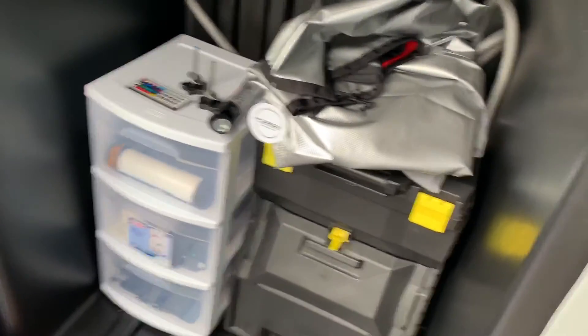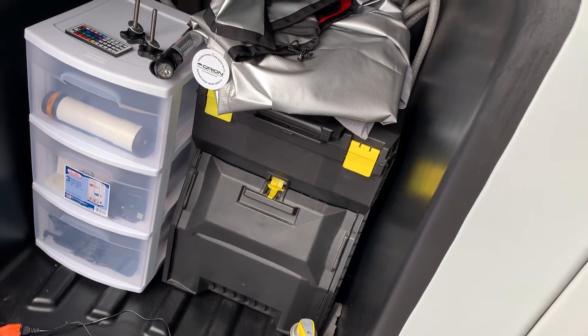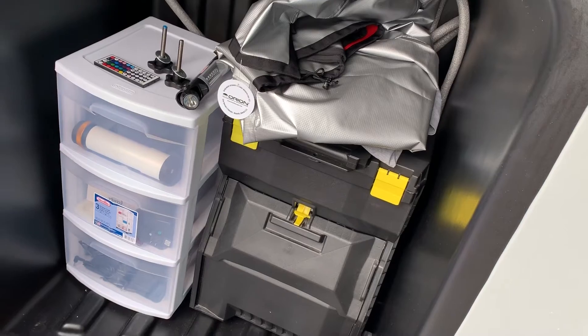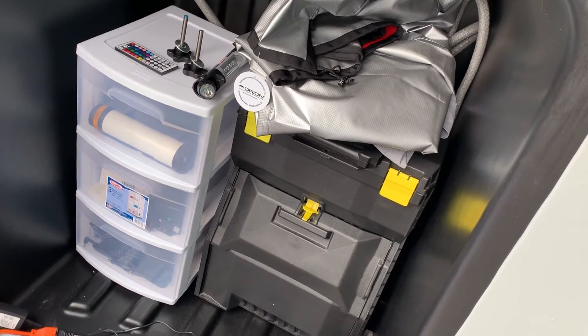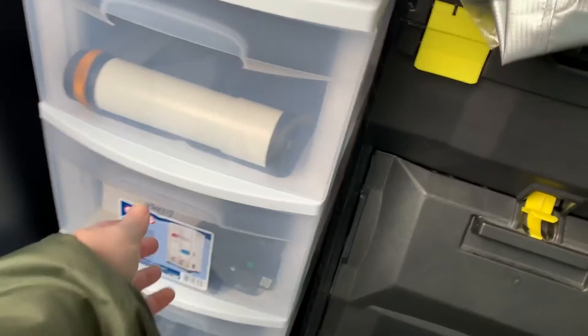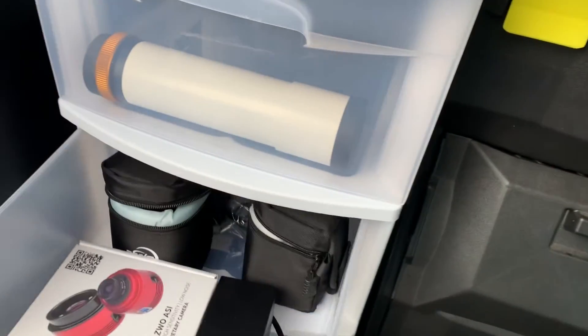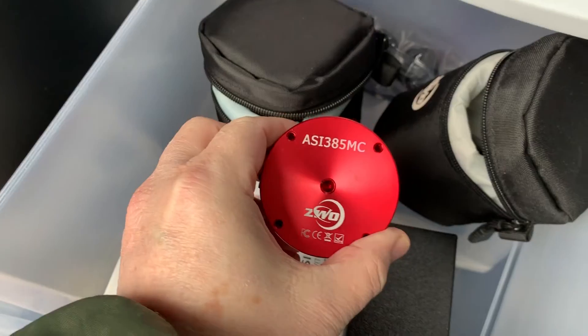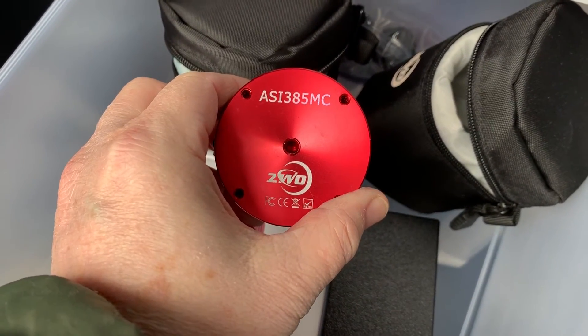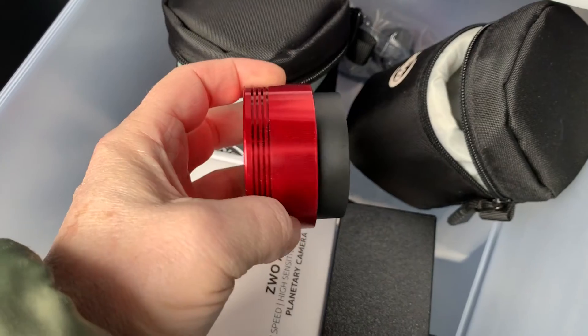Here's another equipment bay. I've got scope covers, a flat panel I use for flat frames, another smaller three-drawer storage bin, and my dome locks. In here I've also got another camera — a ZWO ASI 385MC, which is not the pro or cooled version.